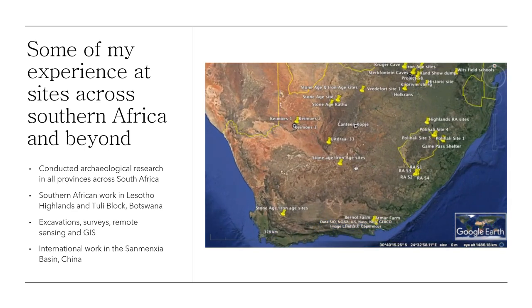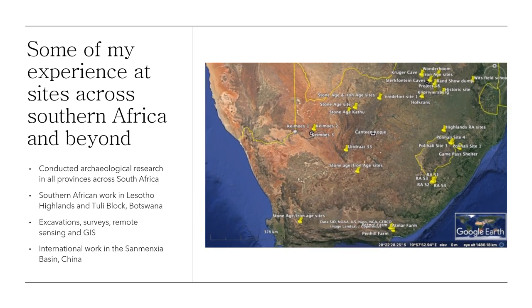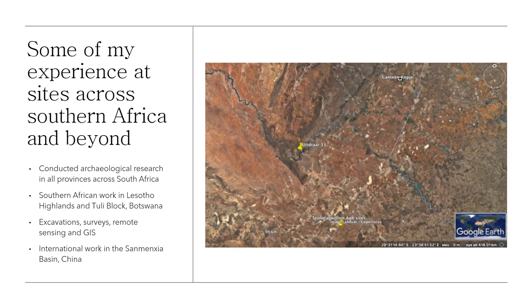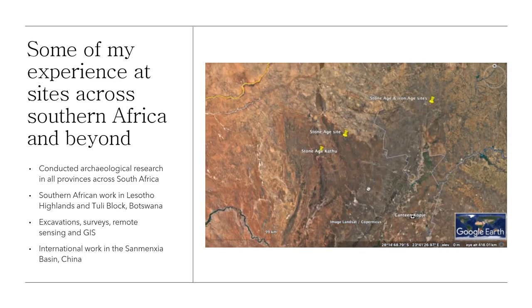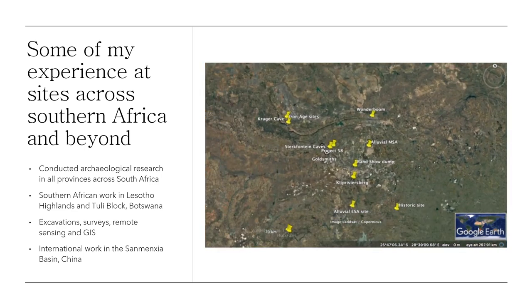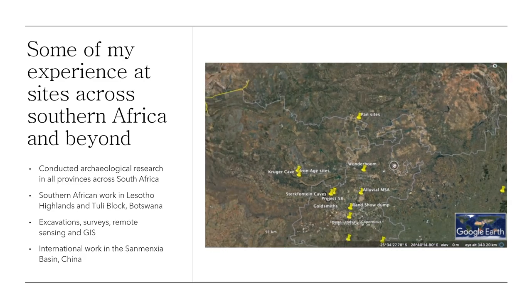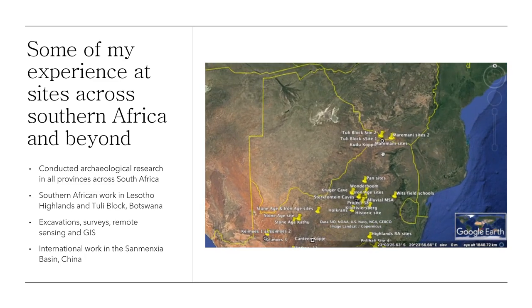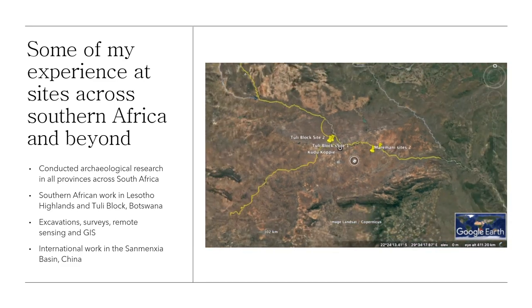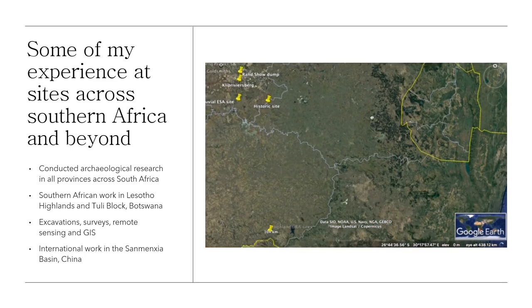This slide shows the sites I've worked at across the country. I've worked at a range of different sites spanning all periods of the Southern African record — from historic sites all the way back to Earlier Stone Age sites, Middle Stone Age, and a lot of rock art sites. I've had the privilege of working in Lesotho, involved with the PGS work in the Lesotho Highlands, and I've also done some work in southern Botswana. In 2016, I was involved with work at Paleolithic sites in the San Manxia Basin in China.